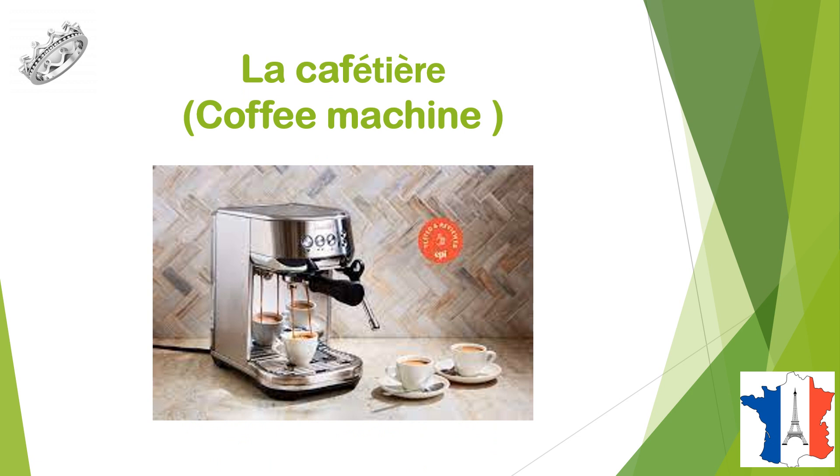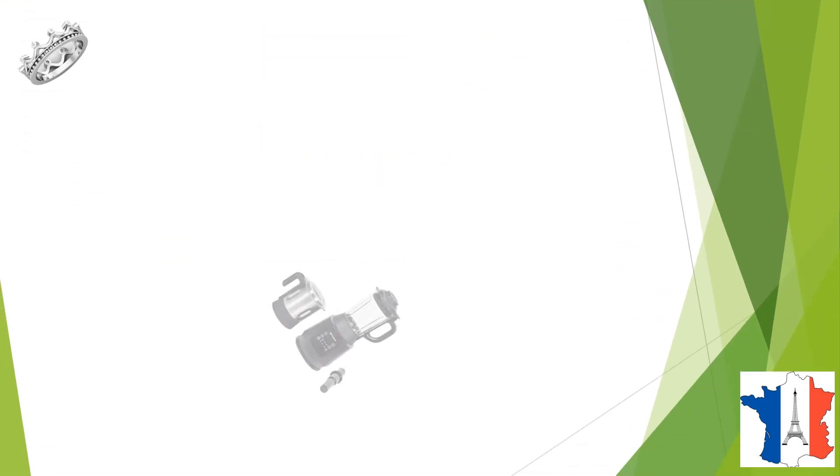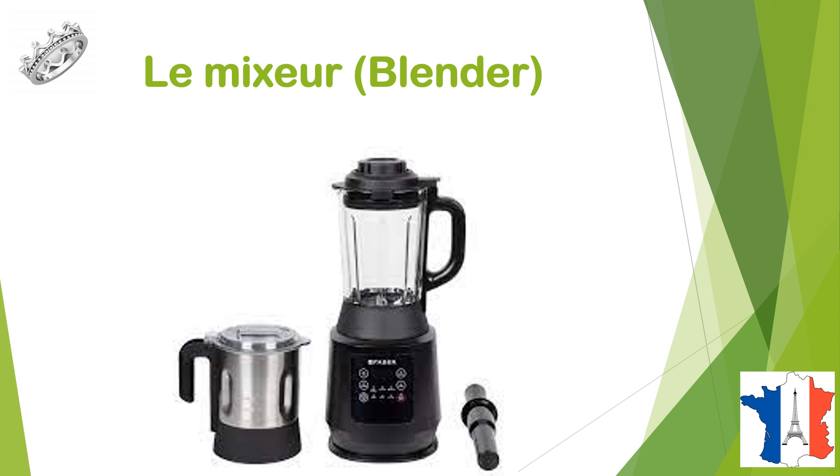La cafétière, une cafétière, coffee machine. C'est le mixeur, un mixeur, blender.